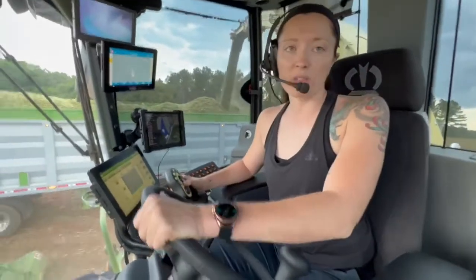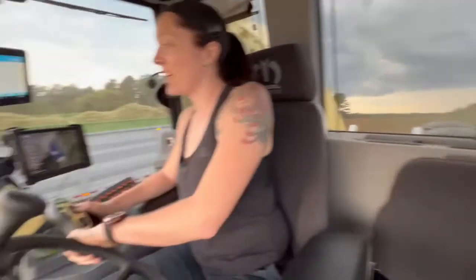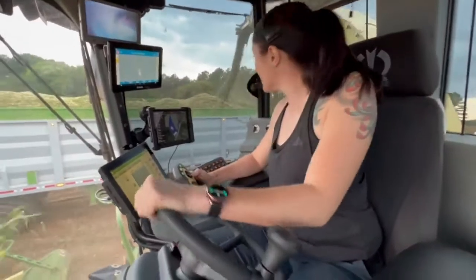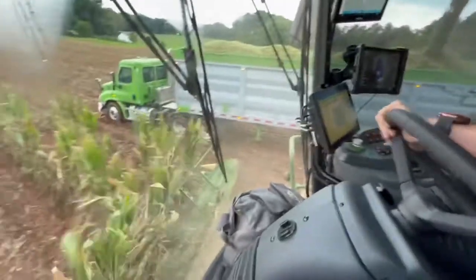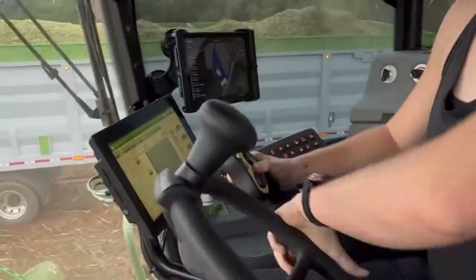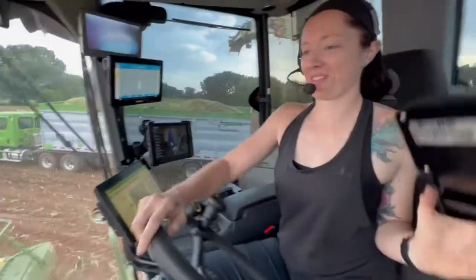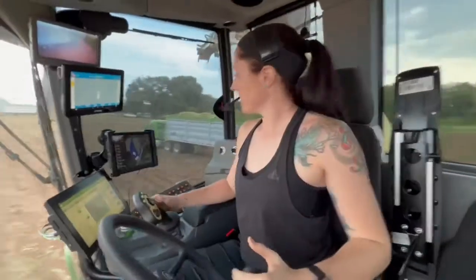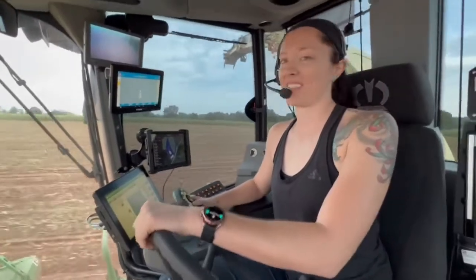We're going to be testing the joystick steering out and seeing how it goes. Not everybody has one on their chopper. This is actually a brand new machine and today is its very first time out in the field. That's awesome — I always love seeing all the technology you guys have, all these joysticks and buttons. Thank you for sharing this little sneak peek and crash course in corn silage chopping 101. Thanks, Megan!